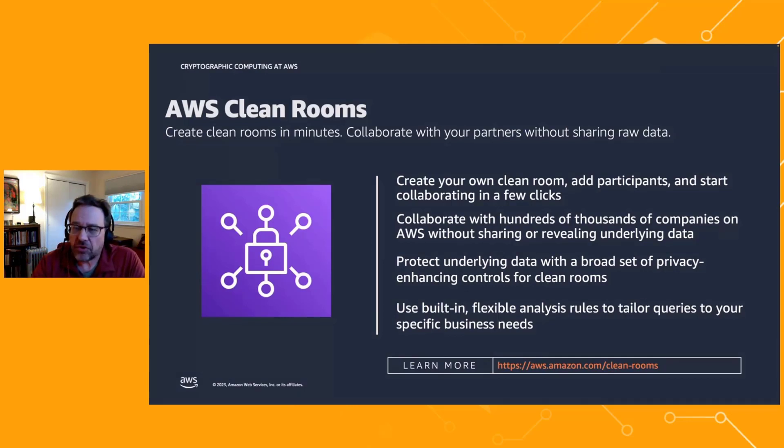AWS Cleanrooms allows you to create cleanrooms in minutes and collaborate with your partners without sharing your raw data. You create a cleanroom, add participants, and start collaborating. There are already hundreds of thousands of companies on AWS you can collaborate with. AWS Cleanrooms is focused in this initial release on relational database data — structured relational tables — and the types of analysis performed are SQL queries.